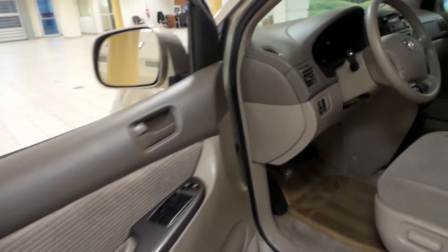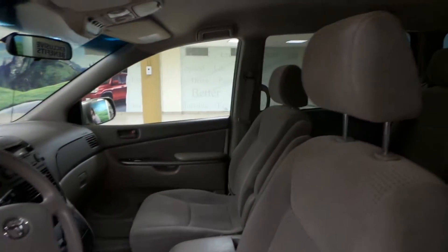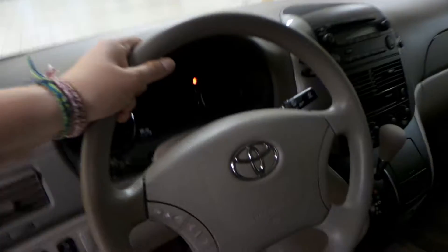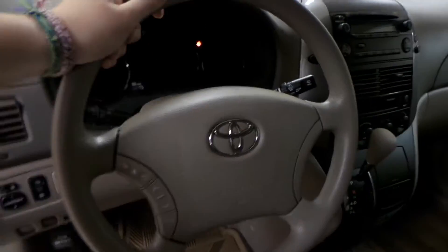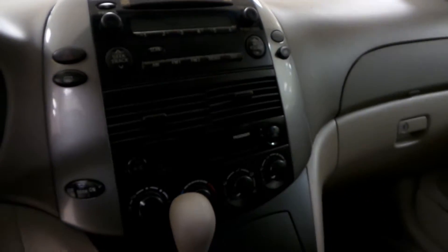Check out the interior first. Power windows, power locks, as well as powered side mirrors. We have a brown cloth interior with powered front seats. We have our radio controls and cruise control on the steering wheel. AM FM radio with a CD player, as well as air conditioning.